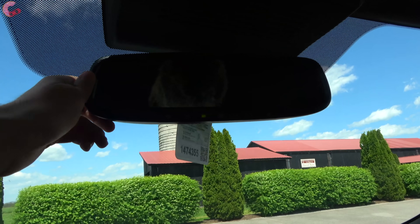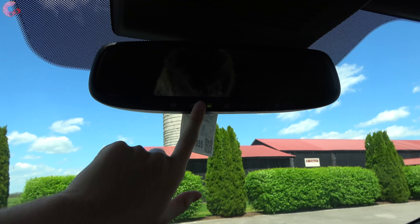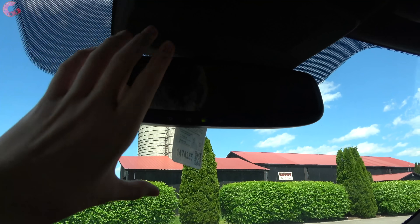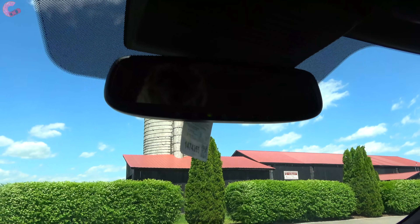Moving above the display, there's an auto-dimming mirror with three HomeLink universal remotes built in. The top-end Platinum gets the rear camera mirror system. Up at the very top there is a normal-size moonroof included on SL and Platinum trim levels, but there is not a panoramic option.